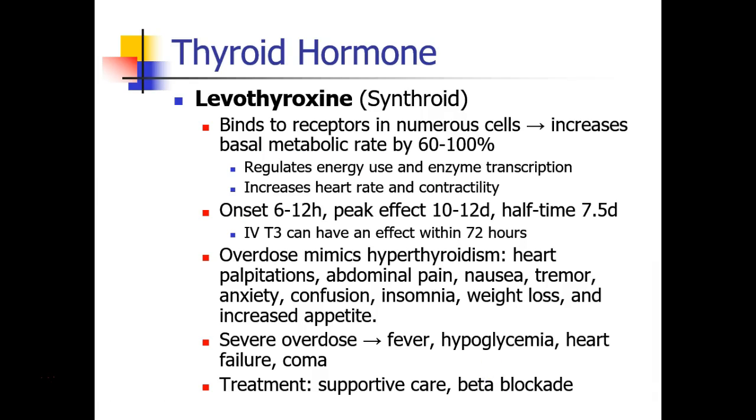Let's talk about thyroid hormone, which is called levothyroxine. The medication is called Synthroid. Thyroid hormone binds to receptors found in numerous cells throughout the body, and this increases basal metabolic rate by as much as 100%.